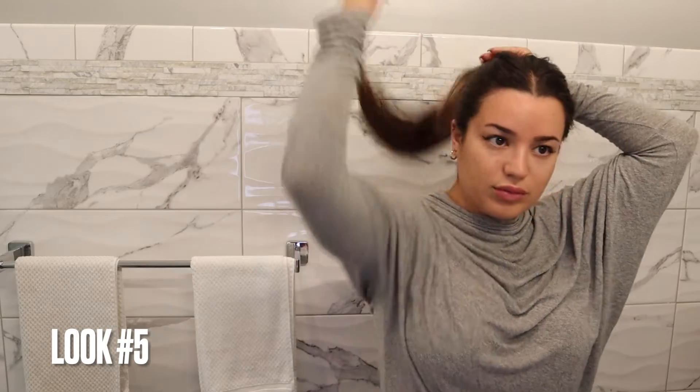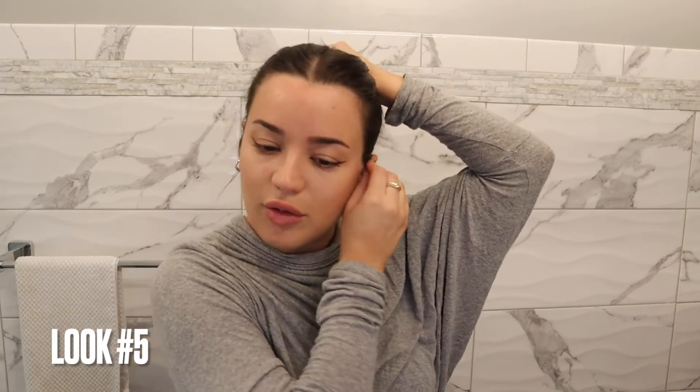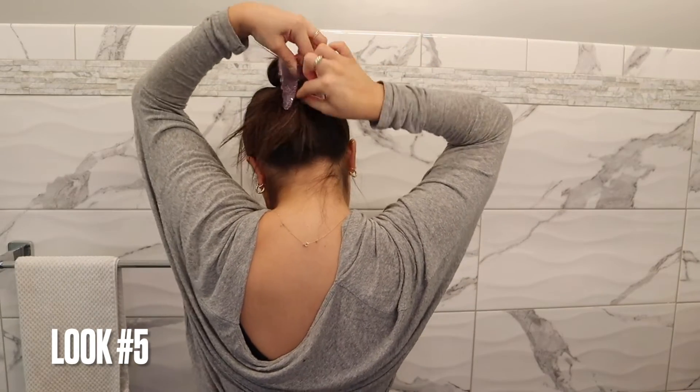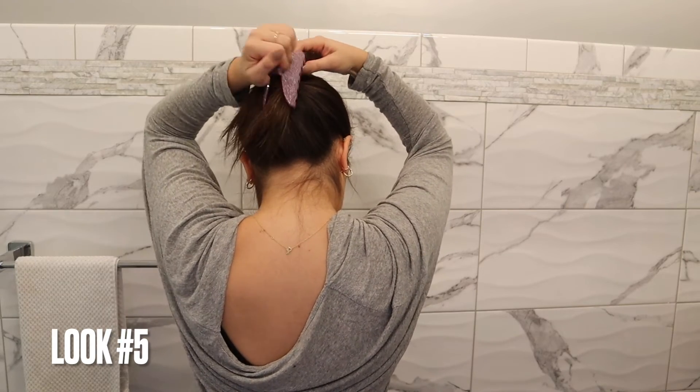Next I'm going to do a more sleek look. Keeping the middle part, we're going to pull the hair back — it's okay if it's not super perfect. I'm going to pull it into a really tight bun, then take the purple clip and pin it down. You can get part of the bun in it and just play around with it until it feels secure.